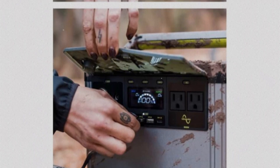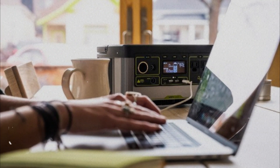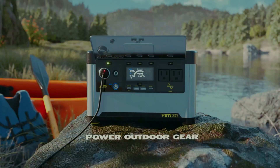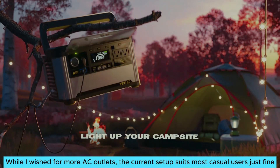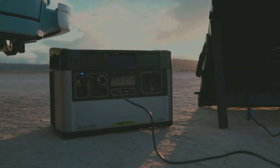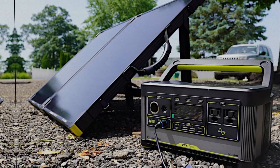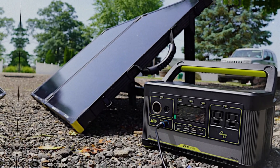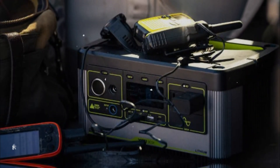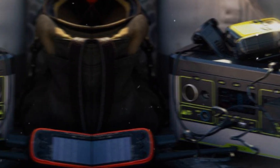Solar charging with a 200-watt panel only takes around 3 hours, allowing for eco-friendly energy generation without hassle. While I wished for more AC outlets, the current setup suits most casual users just fine. It combines a user-friendly interface with high performance, making it accessible for anyone in need. For those seeking reliability in a compact solar generator, this exceptional model fits the bill perfectly.